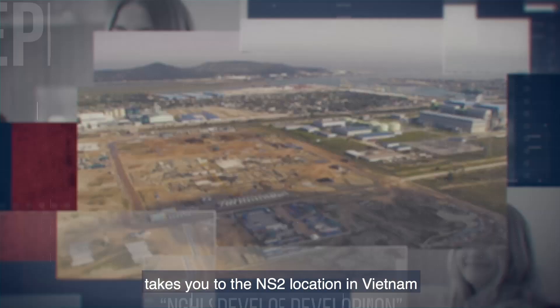Tune in next time when Oldendorf takes you to the NS2 location in Vietnam and shows you some special highlights of this amazing country.